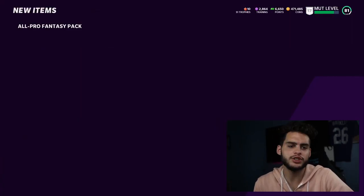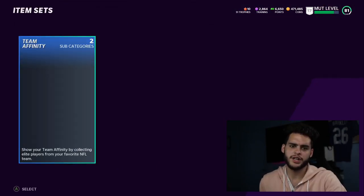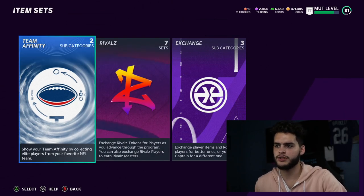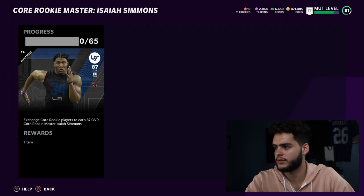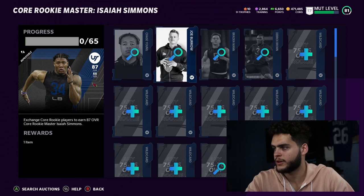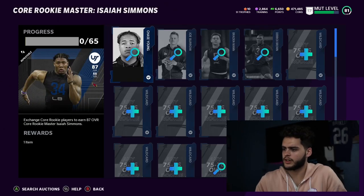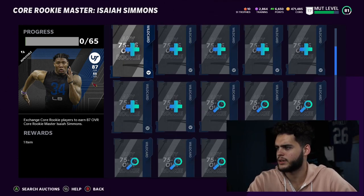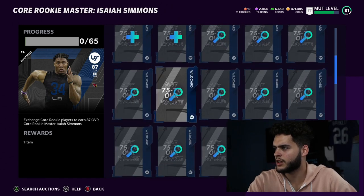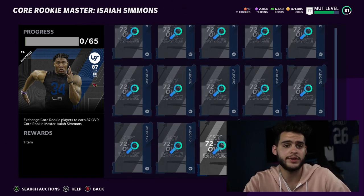Let's go check out how close we are on that Isaiah Simmons set before we end this video. I do feel like we got almost everything there. We need core master 65. We have none of the top ones - but we can always buy those. They go for 9K, not bad. So that's like 40K total. I thought we got a lot more than that - I guess we got a lot of repeats. I have no 75 or 76 cards after all that - alright, that's fair, disregard everything I said.